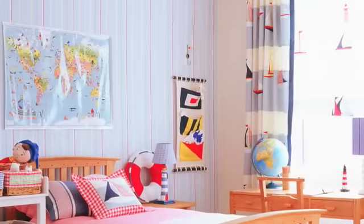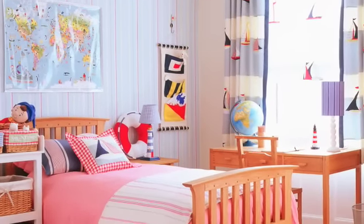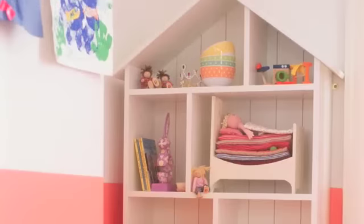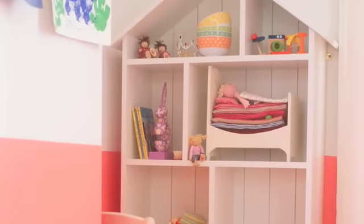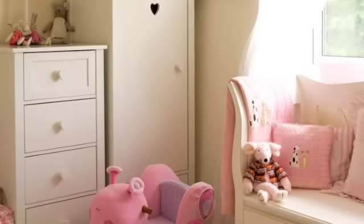Graphic wall stickers and fun accessories work well too. A feature wall in a bright and lively wallpaper is also an easy way to change your nursery into a bedroom. Secure free-standing furniture by fixing it to the wall with anti-toppling devices, such as straps or fixing brackets, and always fit child-proof drawer latches on lower drawers.